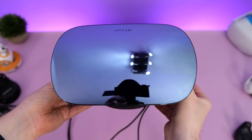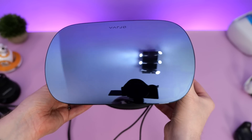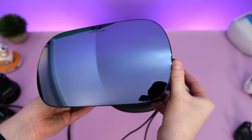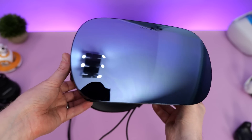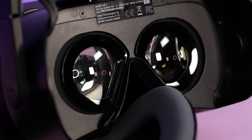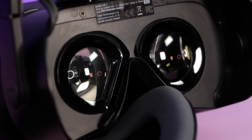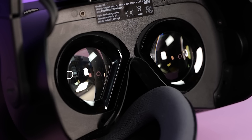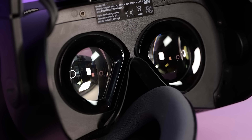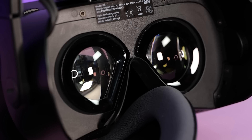With the high-end visuals come some compromises though — the lenses and displays combined provide a field of view of just under 90 degrees, which runs at just 60 hertz. Another standout feature is Vario's own 2020 eye tracking technology, which detects your interpupillary distance — the spacing between your eyes — and calibrates the lens positions automatically when you put the headset on. It's pretty cool stuff.